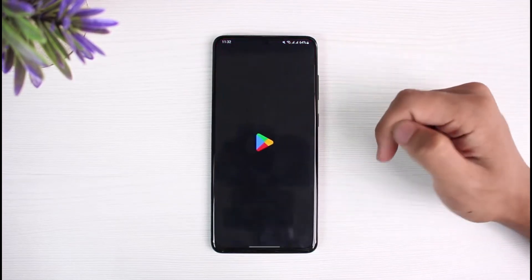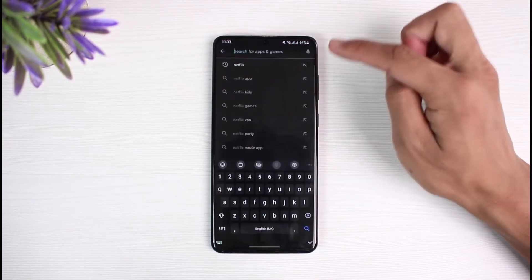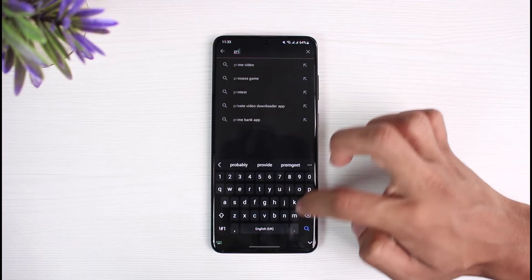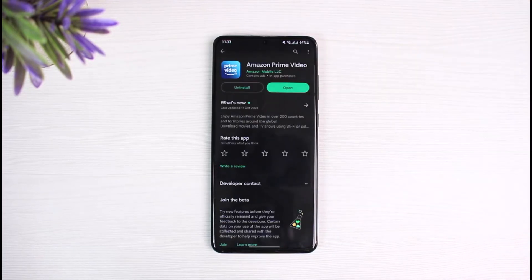If that doesn't fix it, open up your Play Store and search for Amazon Prime Video. Once you find the app, check if there is an update button available. If it does have an update, simply update the app to the latest version.